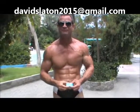So if you have any questions about this product or any other product, feel free to write to me at davidslayton19 at gmail.com. I want to thank you for taking the time to watch the steroid profile. Keep juicing, guys.